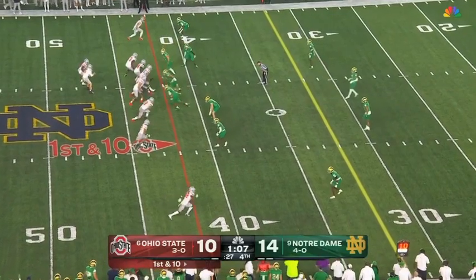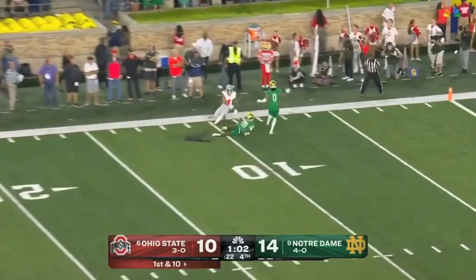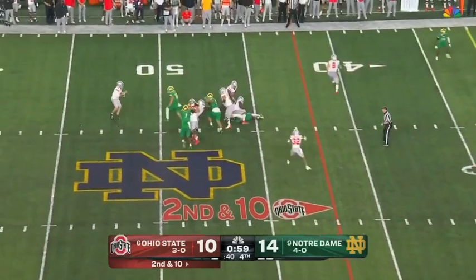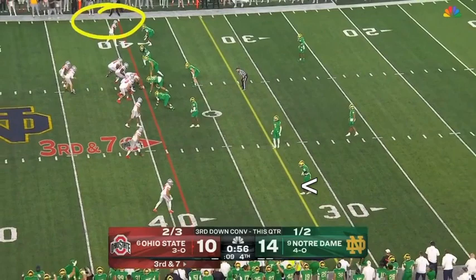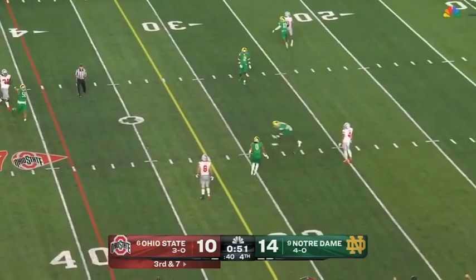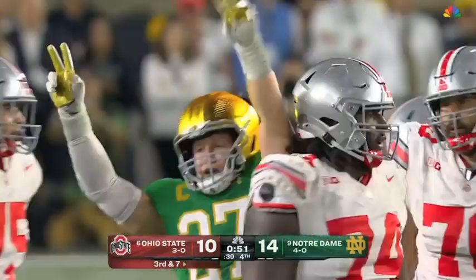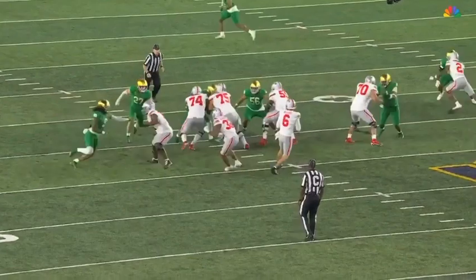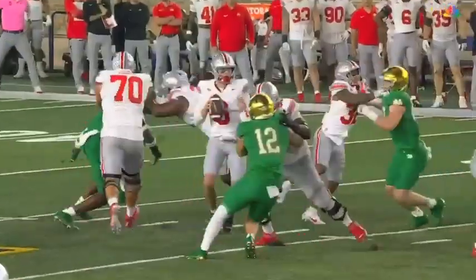He has had some huge third-down conversions today. McCord hit as he throws — incomplete. Second and ten — McCord throwing under pressure, gets rid of it to Stover for a positive gain. McCord steps up and he's hit as he throws — incomplete. Major pressure from Notre Dame. J.D. Bertrand, the captain, comes on the blitz. Travion Henderson just doesn't do a good enough job blocking the blitz, and Bertrand gets a hit on the quarterback right as he's releasing the football.